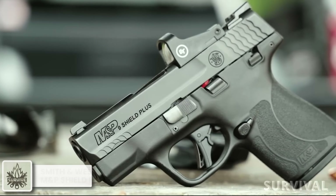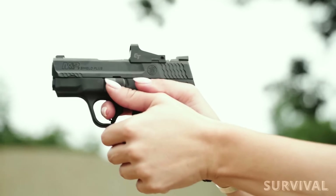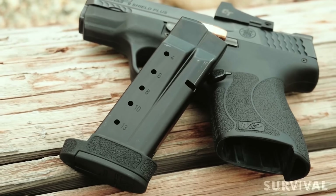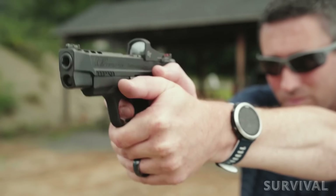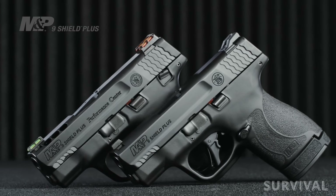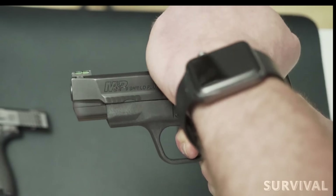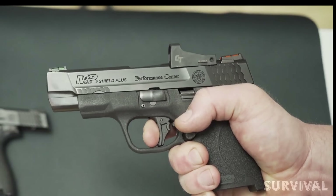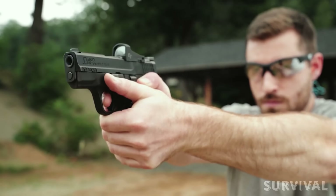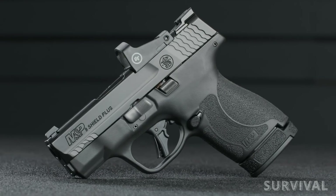Up next is the Smith & Wesson M&P Shield Plus. Configured similarly to the old model, the Plus has a distinctive capacity advantage with 13+1 on board — more than enough to handle nearly any life-or-death situation. Smith & Wesson offers two models: standard and a dolled-up version from its Performance Center. The Performance Center version has a souped-up trigger, is optics-ready, and is even available with a factory-installed Crimson Trace red dot. There's quite a price difference, with the standard running $499 and the PC model at $630.